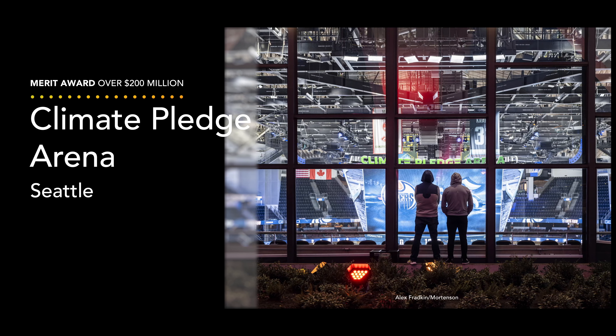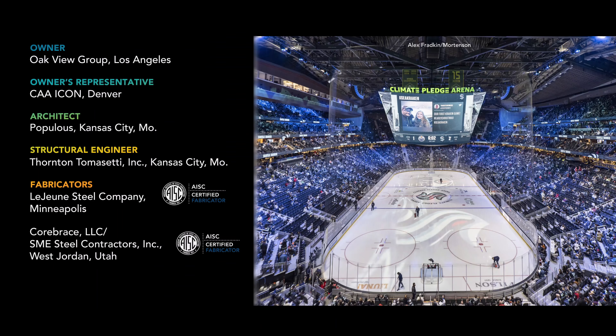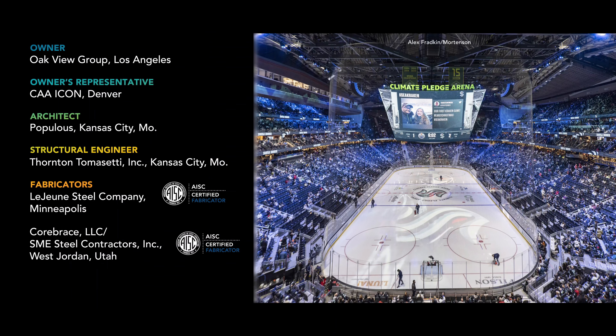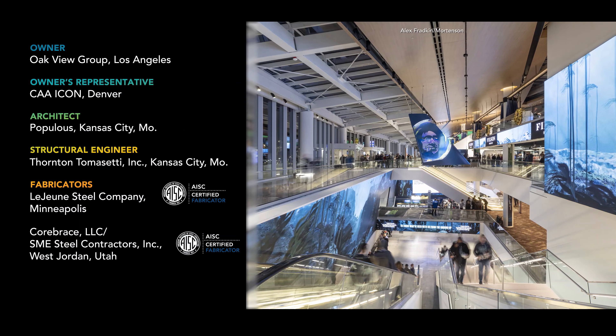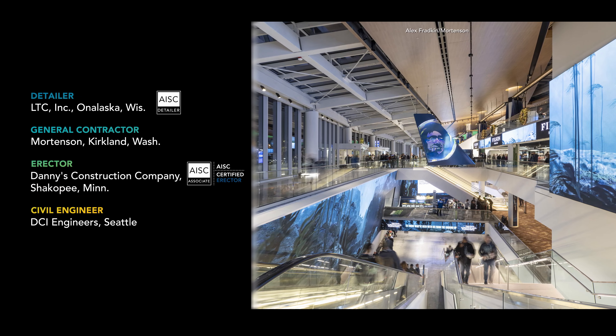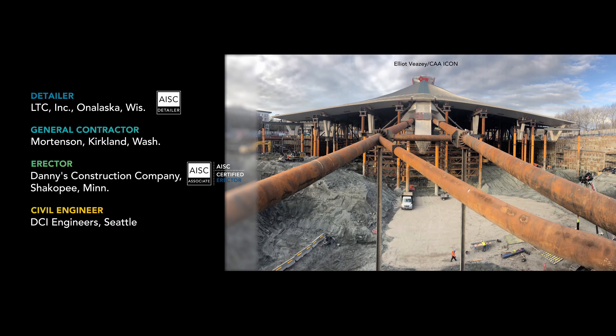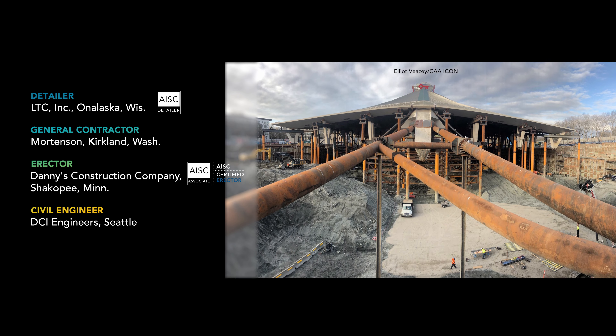Another athletic facility, Seattle's Climate Pledge Arena, won a merit award in this category. The new home of the Seattle Kraken scores a hat trick: the near-total demolition of the existing structure and construction of a largely below-grade arena, while keeping the landmarked facade and iconic roof intact — completed to meet the NHL schedule with a commitment to being the first net-zero certified arena in the world.